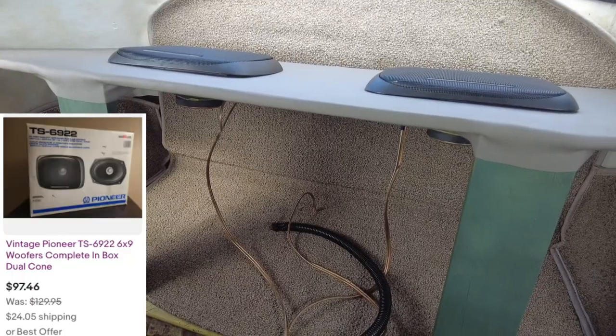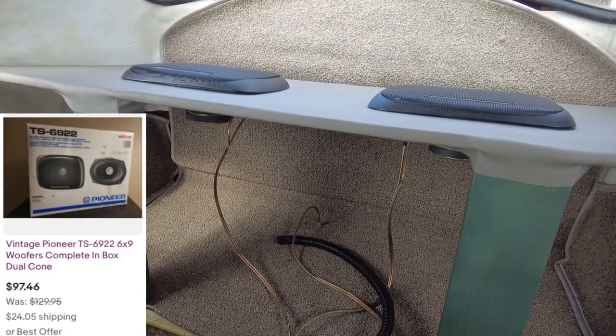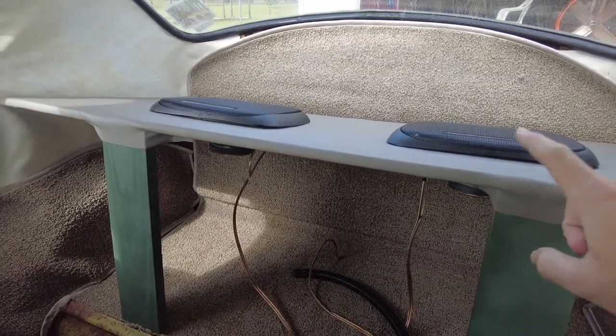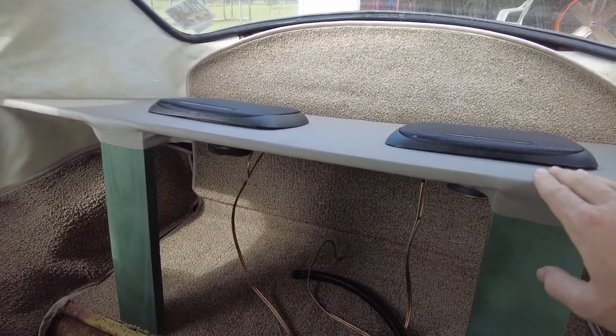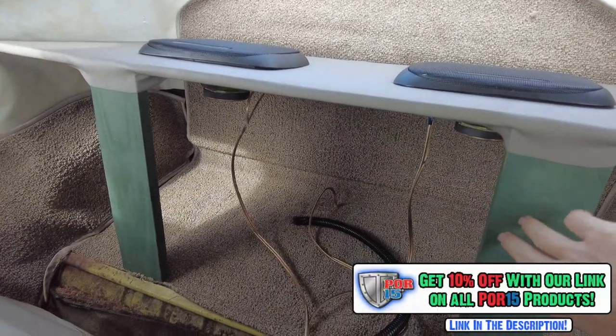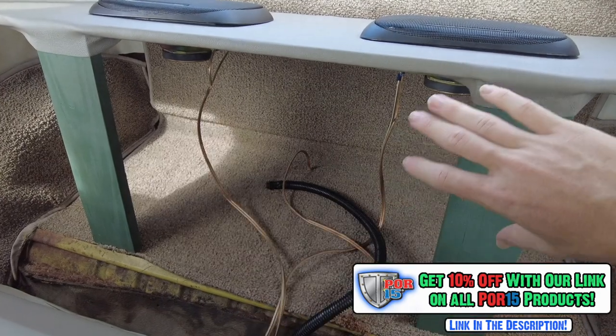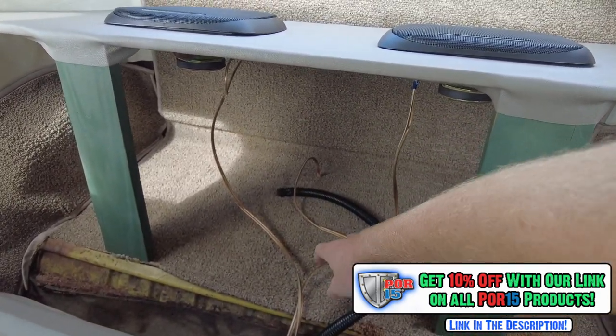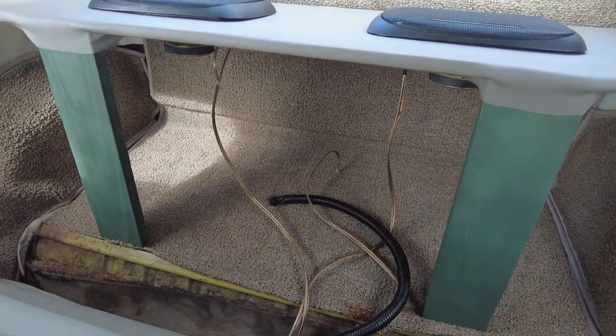I looked them up on eBay — there's only one pair left — and it's crazy they're from 1987 with paper cones, brand new. After cutting the holes bigger from six by fives to six by nines, installing the speakers, doing a nice wrap, and painting it — it was brown before — I've got some cable management to do. Yesterday I ran cables, and this middle cable is for a sub that we're going to install at some point along with an amp.